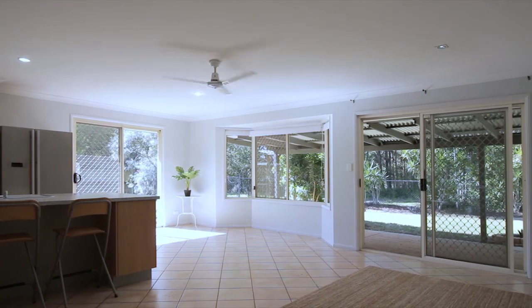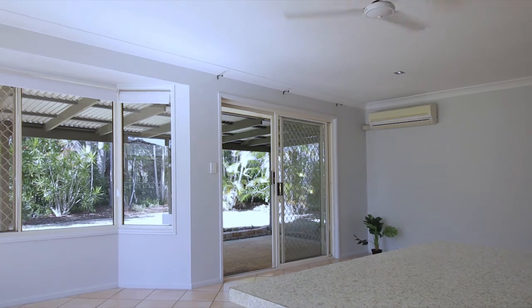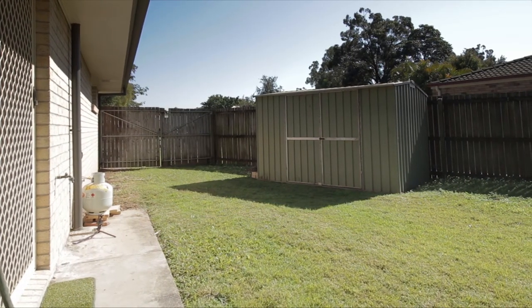The open layout with the large living and dining area flows seamlessly to the kitchen that looks out to the private backyard with great side access.